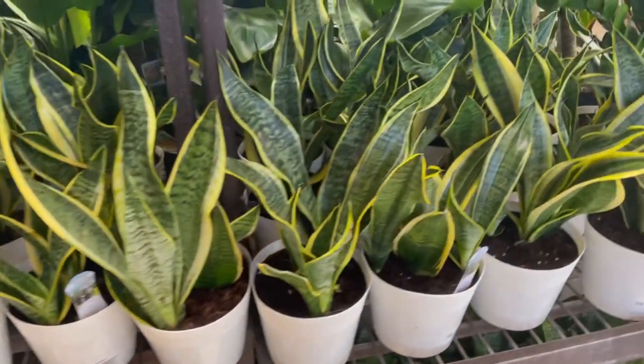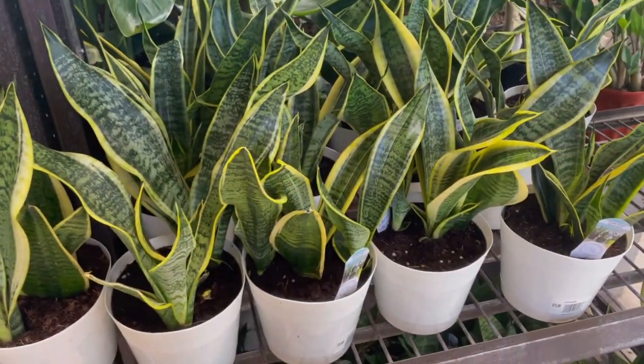I haven't been to this Lowe's in particular in a long time, so I'm kind of excited because I used to always come here but then I moved. Since I was out and about early this morning because I had another plant errand to run, I decided why not stop at Lowe's and make a cool video. So let's go check it out!